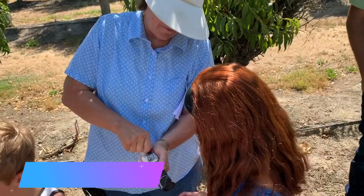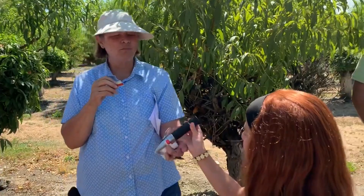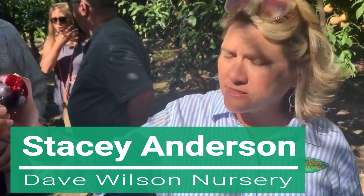A helpful tip: take the juice from both ends of the fruit when measuring Brix, because it can change differently depending on the part of the fruit — one side had a 24 and this side was a 22. Also, the Ebony Rose pluot has super high antioxidants with its red flesh — it's been tested and proven that red flesh pluots are higher in antioxidants, which is better for your health.